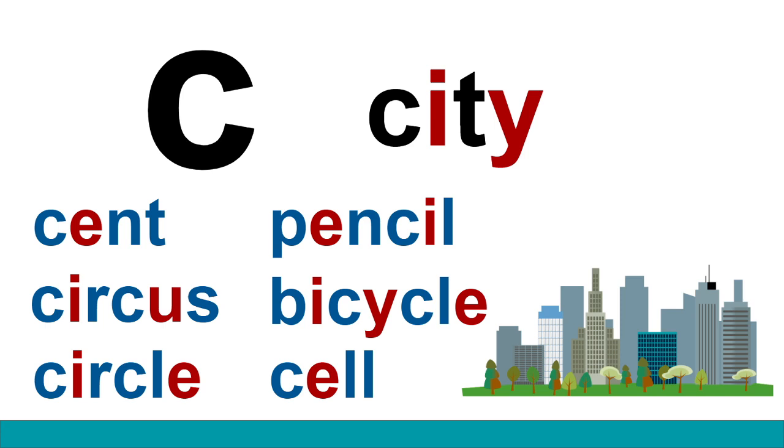Did you notice that three of these words have two C's in them? And they use both sounds. The word circus has two C's, and the first one makes the S sound, and the second one has a harder C sound. Circus.